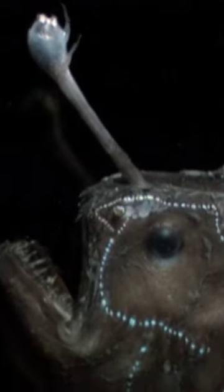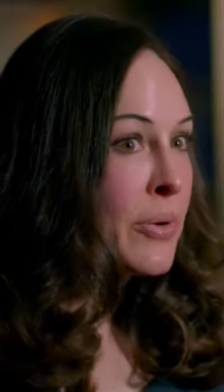They attract prey with a lantern-like light that dangles from their heads, powered by bacteria. We do know that anglerfish can grow up to about 3 feet in size, like what we see in the video.